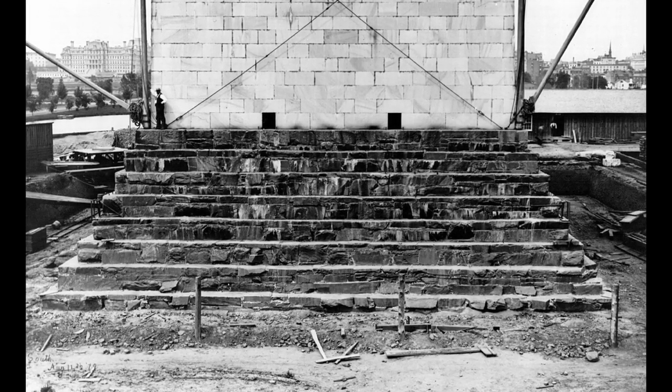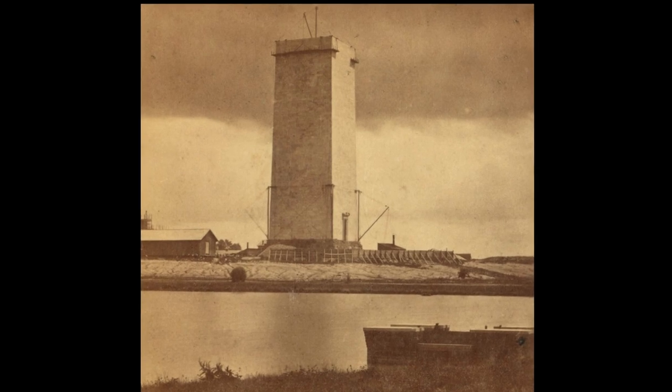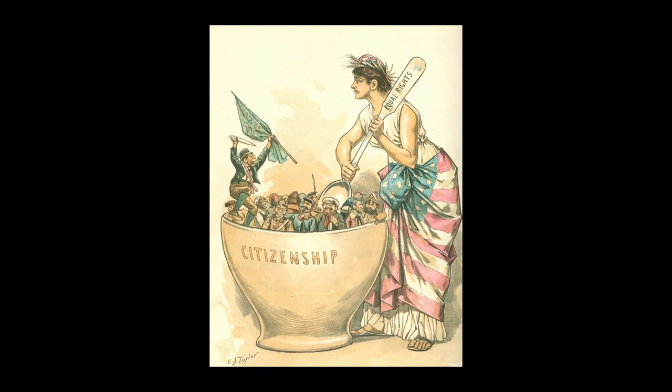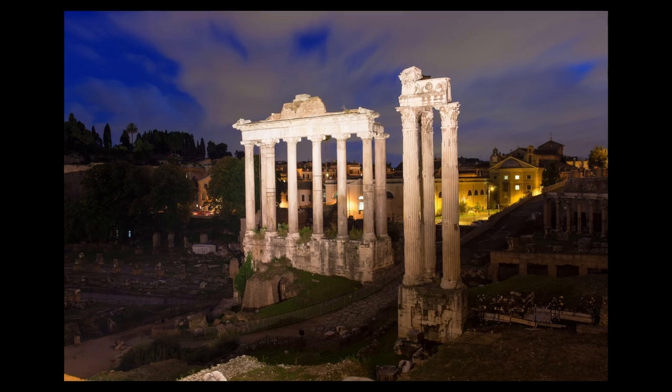Construction began in 1854 until work was halted by lack of funds when the obelisk was just 150 feet tall. That same year, an anti-Catholic, anti-immigrant group called the Know-Nothings took possession of the monument after Catholic Pope Pius IX donated a block of stone for the project from the ancient Roman Temple of Concord.